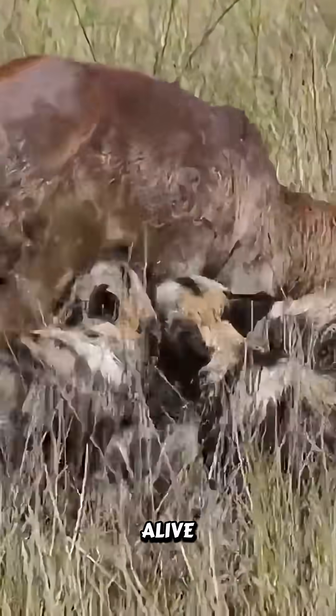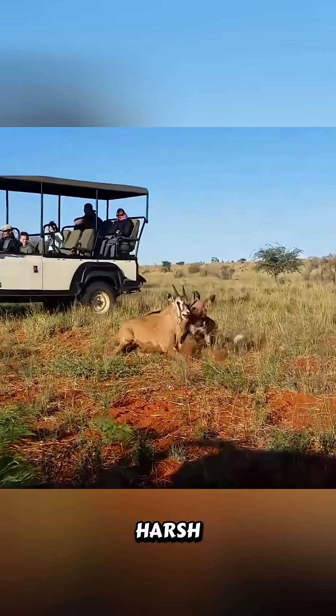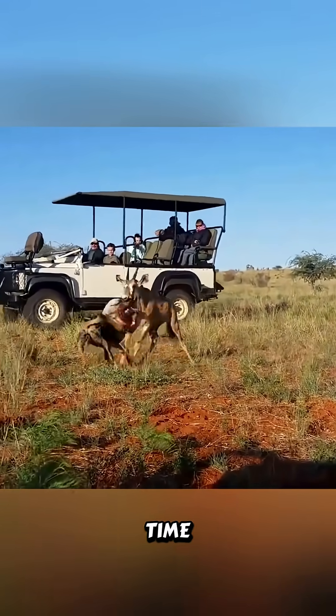African wild dogs eat their prey alive, primarily out of necessity and efficiency, not cruelty. In the harsh environment of the African savanna, time is critical.